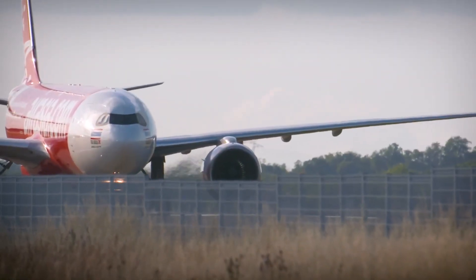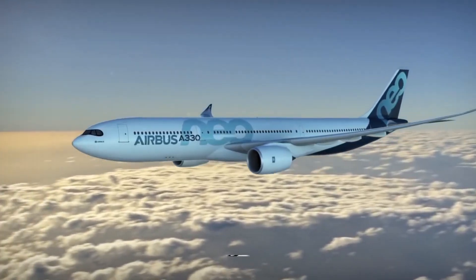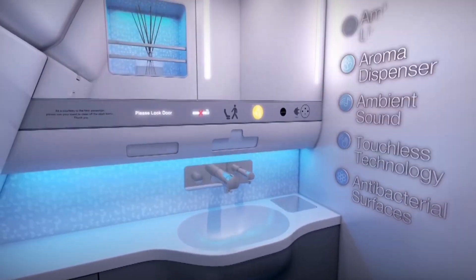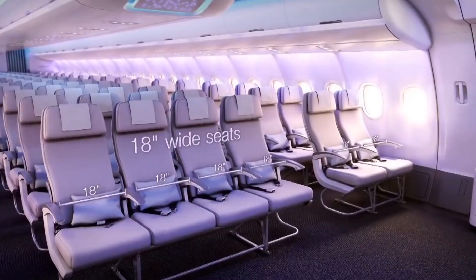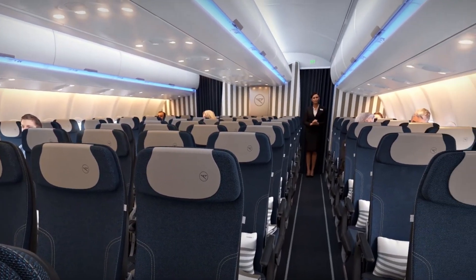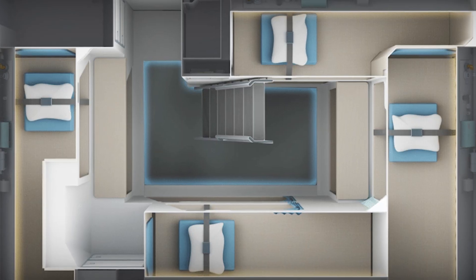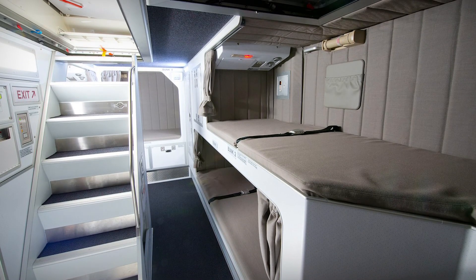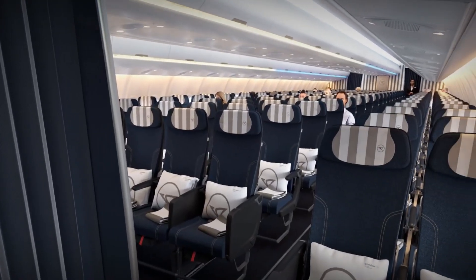Providing airlines with more revenue opportunities, Airbus's modular Space-Flex solutions combine new galley and PRM (Passengers with Reduced Mobility) lavatory configurations which utilize rear cabin volume more efficiently and release space for additional seats or greater seat pitch. The A330neo also relocates the flight crew rest, integrating it in the lower-deck mobile crew rest to optimize space.